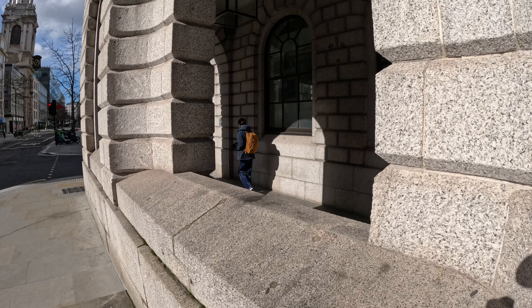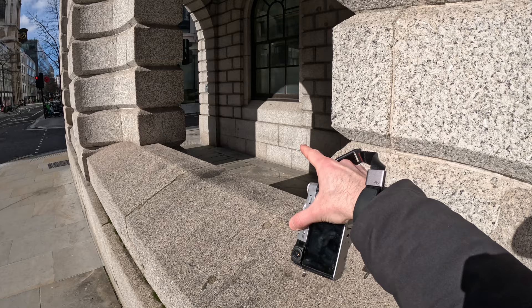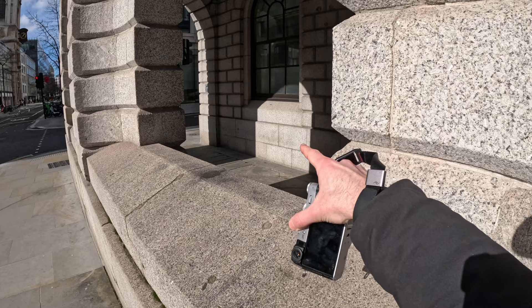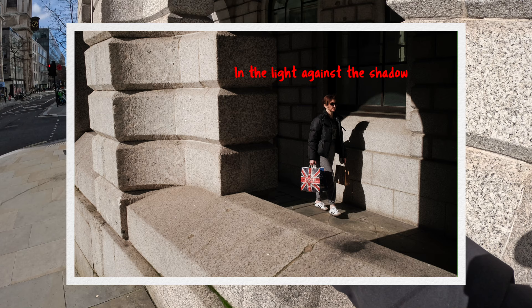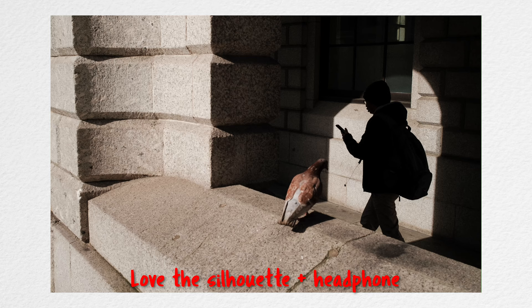This is a very Alex Webb inspired frame — we've got highlights, then shadows, then a little highlight here. Depending on how far or close people are to this wall, they're either in the light against the shadow, or in the light in the light. I'm still not sure which one I prefer, so I'm hanging around waiting to see whether I prefer them in or out.